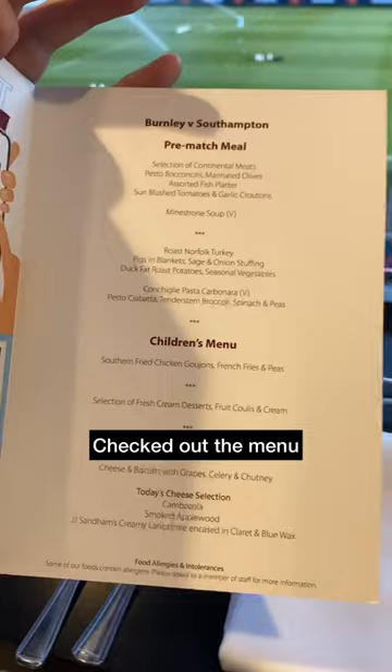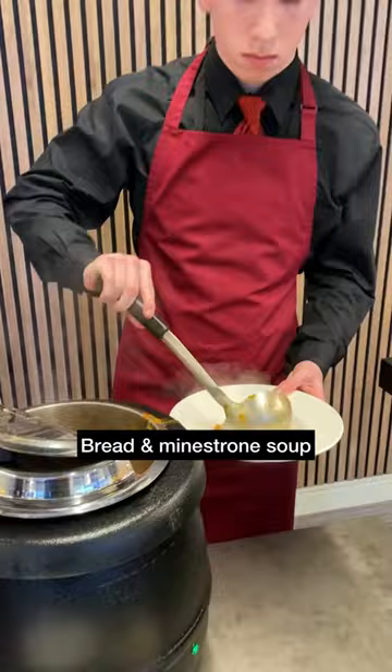Had a quick look at the menu, then it was up to the food stations to grab some starters. A really good selection of food, and I started with some minestrone soup.